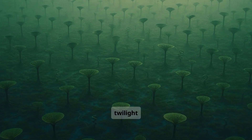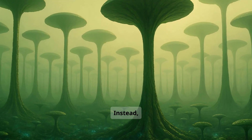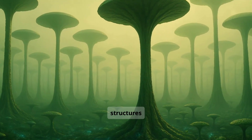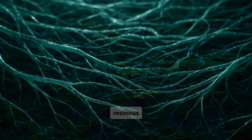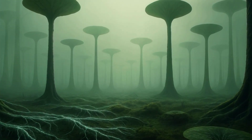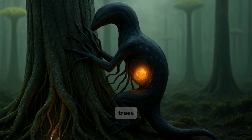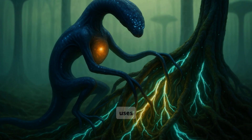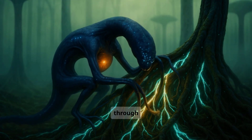In the twilight forests of Tau Ceti f, trees grow without leaves. Instead, they stretch out branch-like structures that act as solar panels, and underground, they form resinous root fibers — long, translucent channels used for nutrient flow. One creature has learned to use these fibers to send messages. It is called the Tyrolunea. Tyrolunea climbs into the trees and wraps its flexible limbs around the roots.